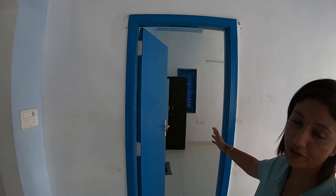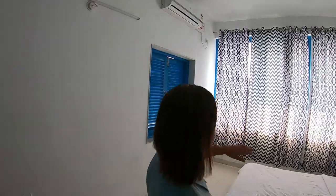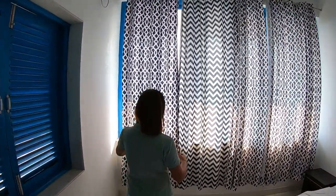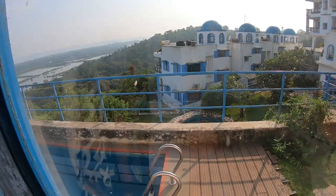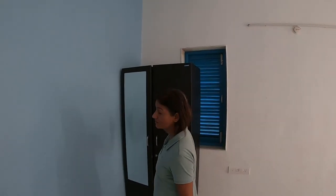Now I will show you the first bedroom. The first bedroom has AC — in fact, all rooms have AC. The pattern is almost the same but this one has only a window. From here, you can see the pool — this is the private pool. This room comes with an attached washroom; all rooms have an attached washroom.